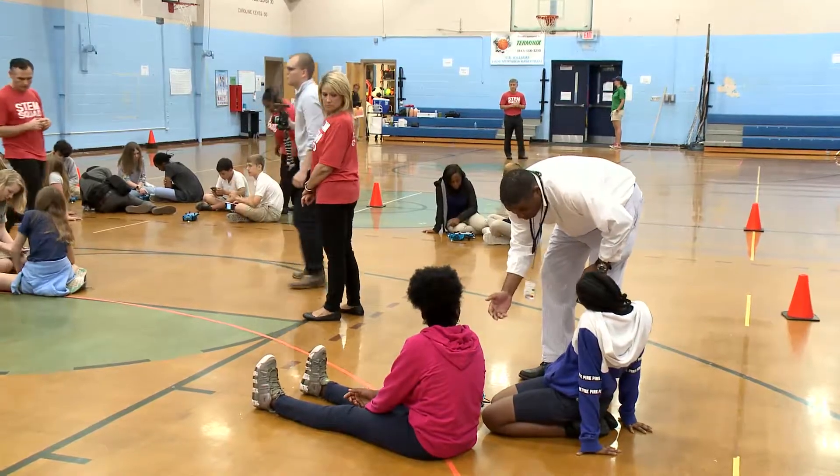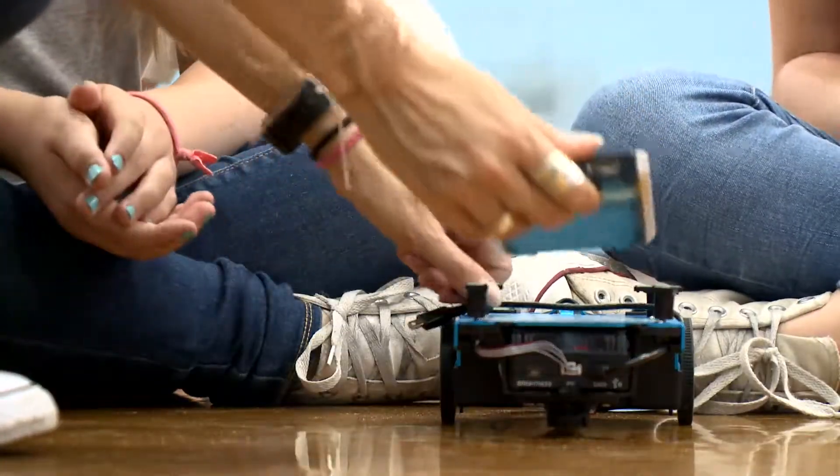We want to help students deepen their understanding of math and science so that they can pursue more advanced math and science, go to college, and hopefully pursue a STEM field.